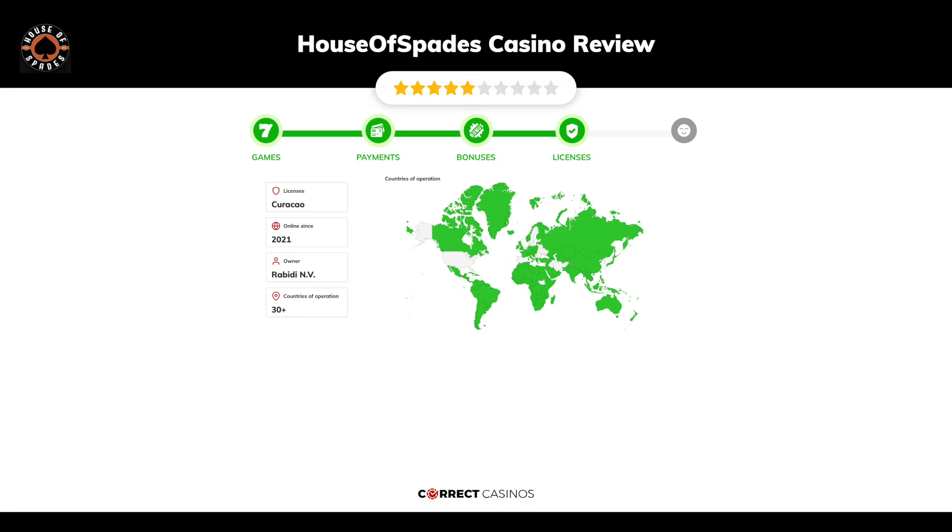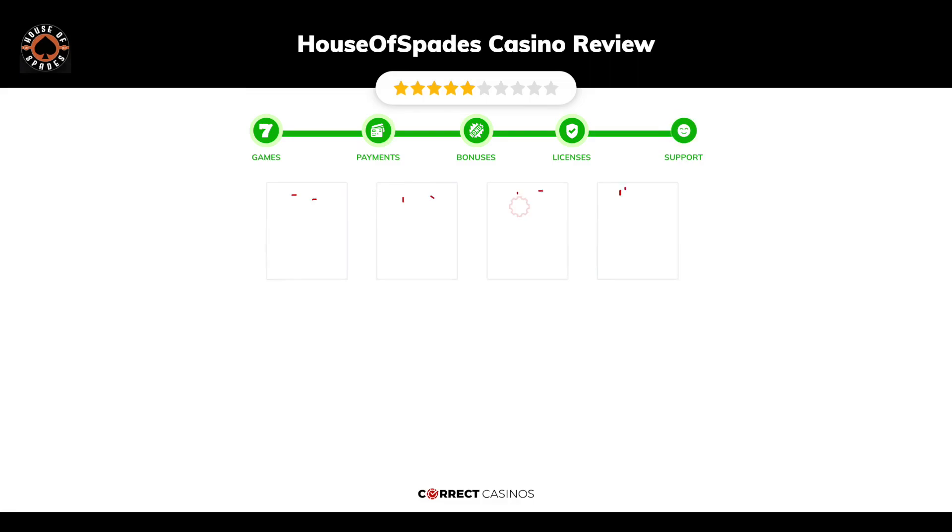Chapter four: Licensing. House of Spades casino was founded in 2021 by the company Rabidai N.V. and holds a Curacao license.